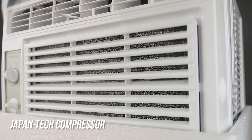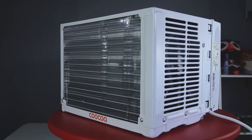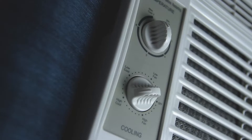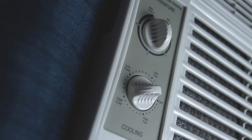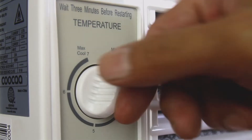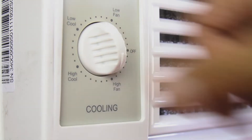It uses a Japantech compressor to compress the refrigerant at a higher speed and extend the lifespan of the compressor. Although it doesn't come with a remote, so everything is controlled manually with its tactile switches and knob. On the console you get two knobs that can control the temperature, the cooling power, and fan speed of the AC.